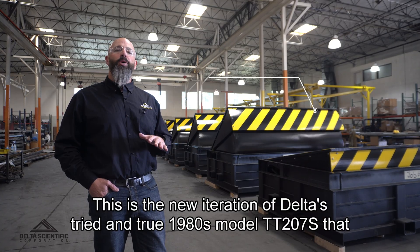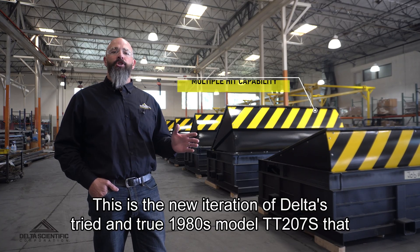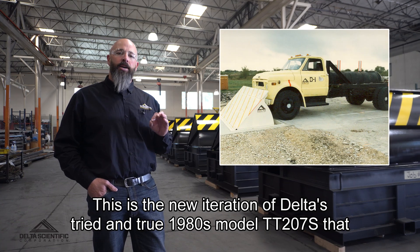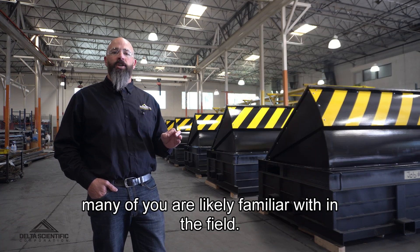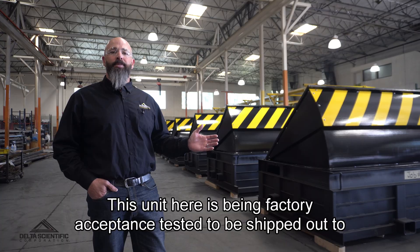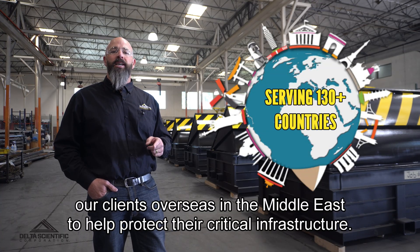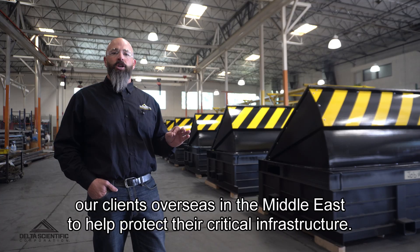This is the new iteration of Delta's tried and true 1980s model TT-207S that many of you are likely familiar with in the field. This unit here is being factory acceptance tested to be shipped out to our clients overseas in the Middle East to help protect their critical infrastructure.